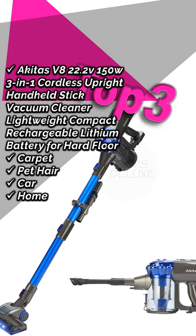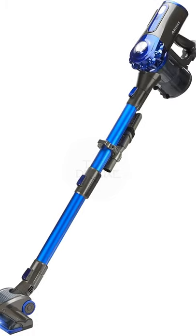Akita's V8 22.2V 150W 3-in-1 Cordless Upright Handheld Stick Vacuum Cleaner. Approximate price is £59.